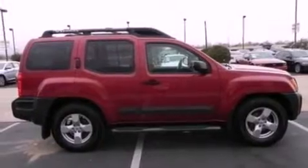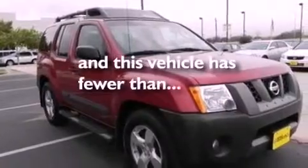Additional features include privacy glass, an anti-lock braking system, cruise control, and this vehicle has fewer than 60,000 miles on the odometer.